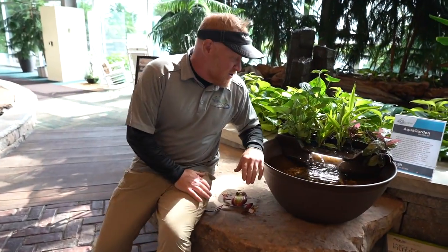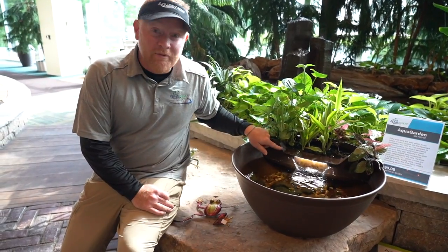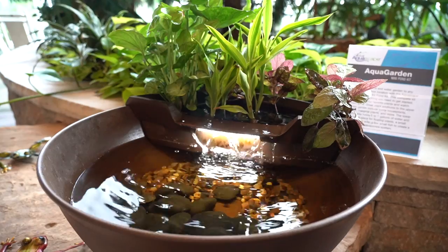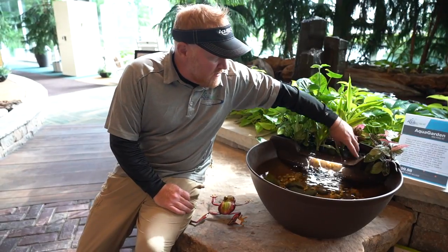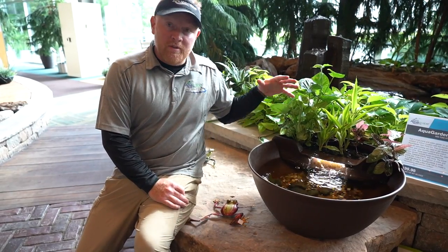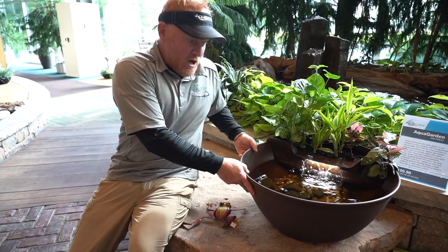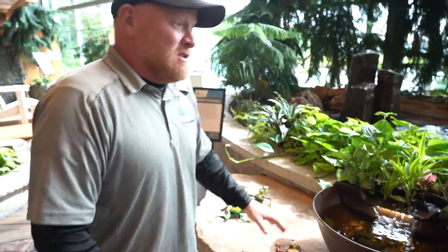This is a new product — I'm actually bringing one of these home for my daughter because she found a baby turtle. It's a smaller version of those bowls we just saw with a waterfall built into it. It has its own bog filter on top, where water gets pumped up through a series of bio balls and a media substrate, then through the roots of aquatic plants and pours back over. You have a self-contained garden that can go outdoors or indoors.